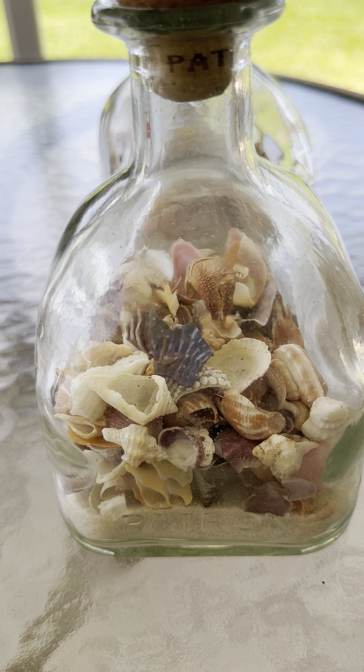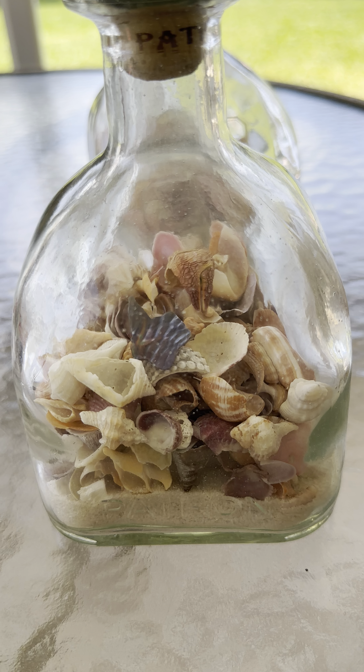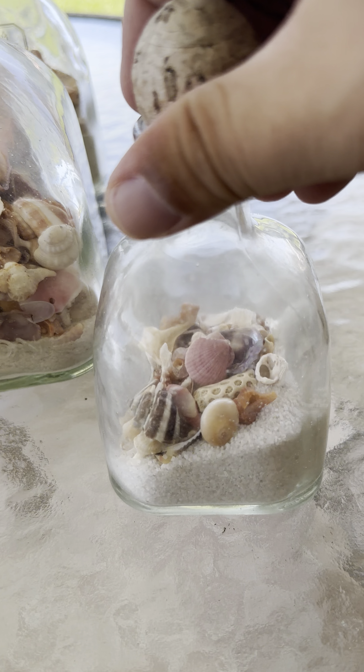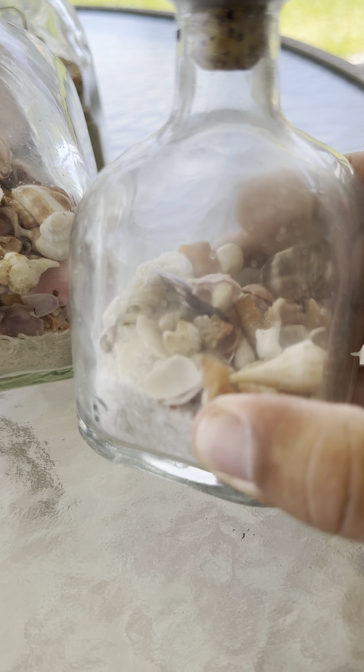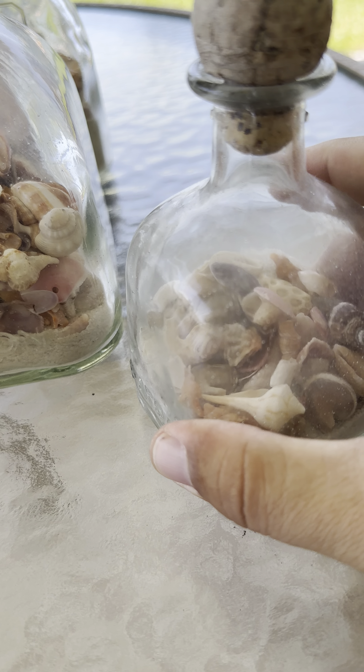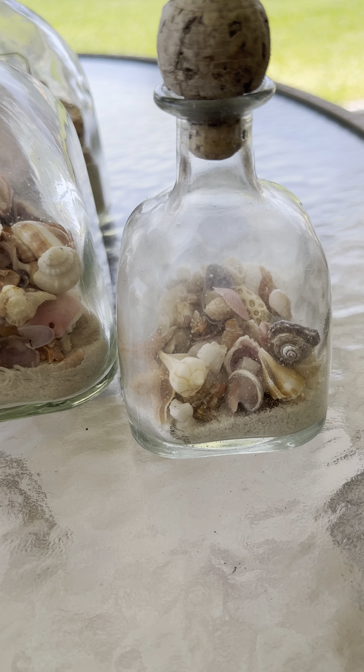They are $50 plus $10 shipping and handling on all orders. This micro sand and shell bottle is almost ready as well — we'll put some more treasures in there — and those are $40 non-broken.